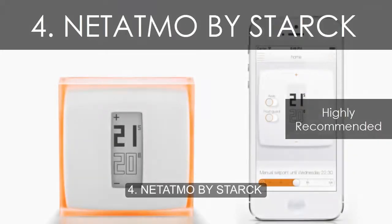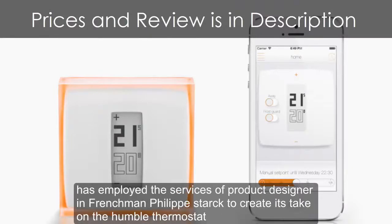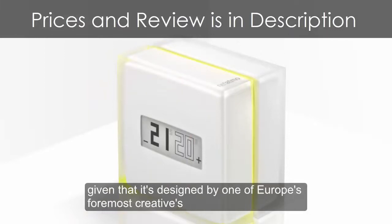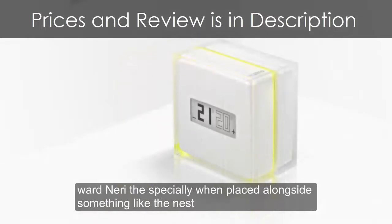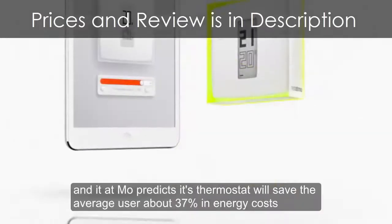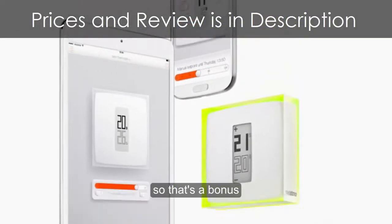Number 4: Netatmo by Stark. Netatmo, the French company that revolutionized the home weather station, has employed product designer Philippe Stark to create its take on the humble thermostat — a translucent plexiglass cube with a simple display. Given that it's designed by one of Europe's foremost creatives, the Netatmo's old-fashioned black e-ink display and white casing is a little ordinary, especially when placed alongside something like the Nest. But looks aren't everything — Netatmo predicts its thermostat will save the average user about 37% in energy costs.